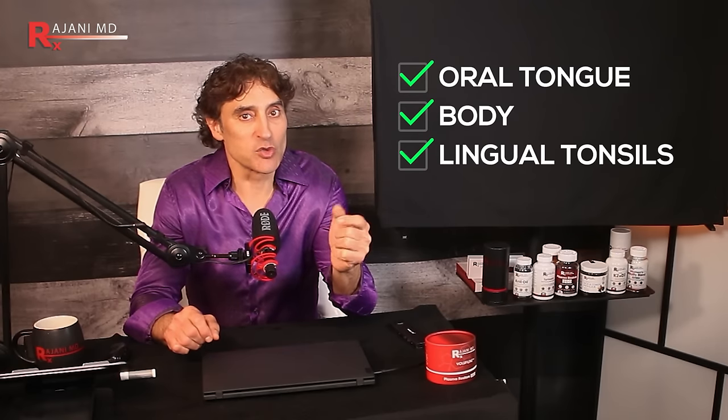The tongue is made up of three parts: the oral tongue, which is the part you see in your mouth; the body, which extends from the back of the mouth down the throat; and the lingual tonsils, which sit at the top of the tongue. The anterior part of the tongue has an incredibly important job — it helps the body set up an immune response when it comes into contact with pathogens like viruses or bacteria.